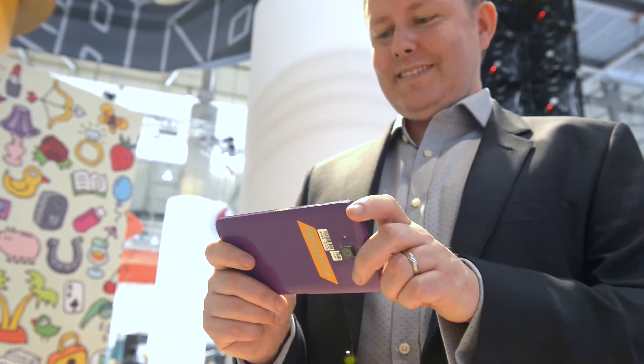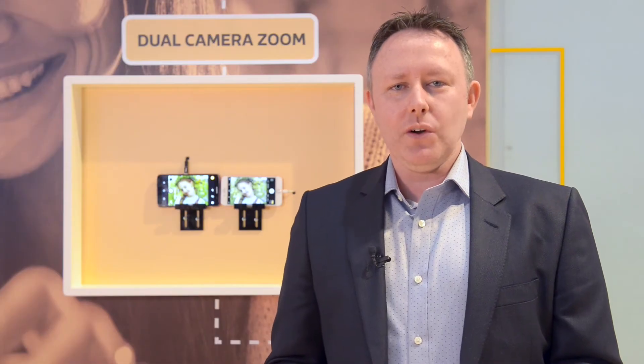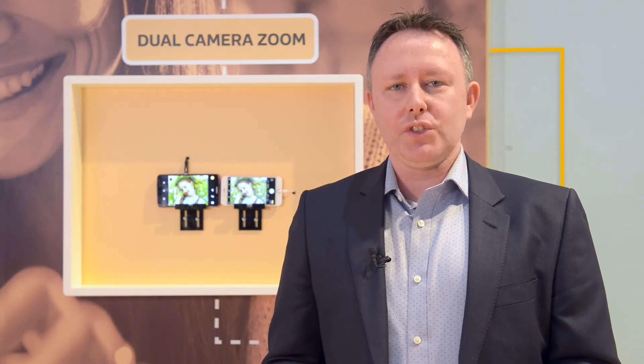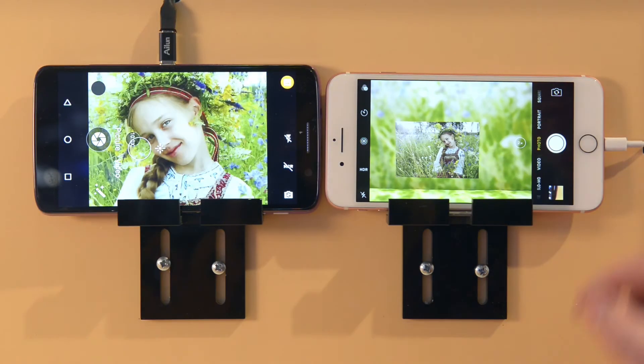That means your close-ups are clearer than ever, with a new richness in detail and color. And with enhanced temporal noise reduction, you can look forward to pixel-free recordings, clear as day — even at night.